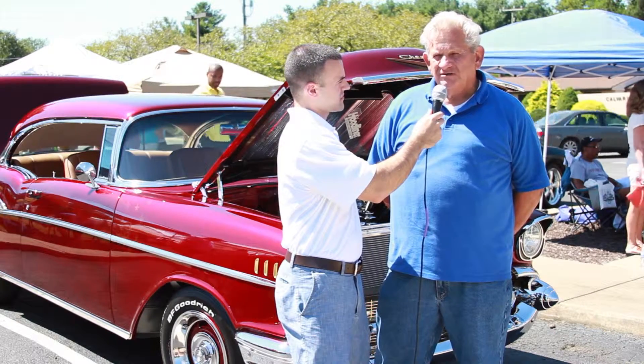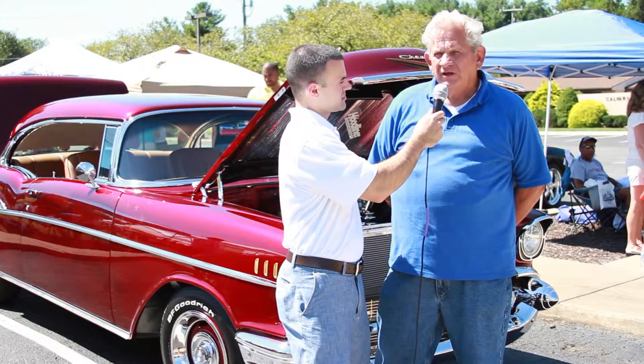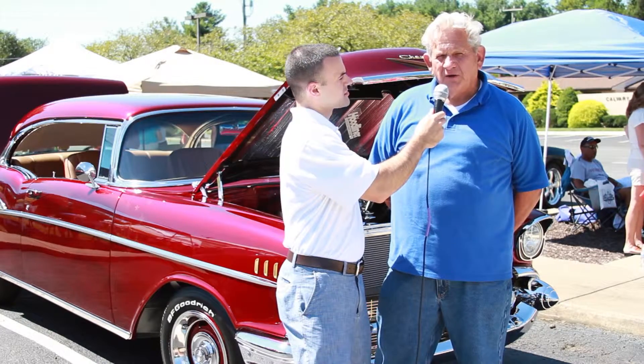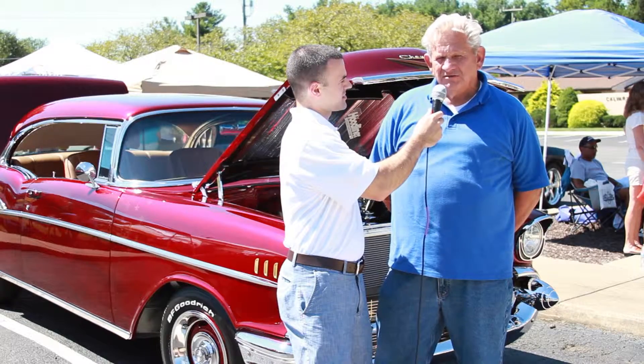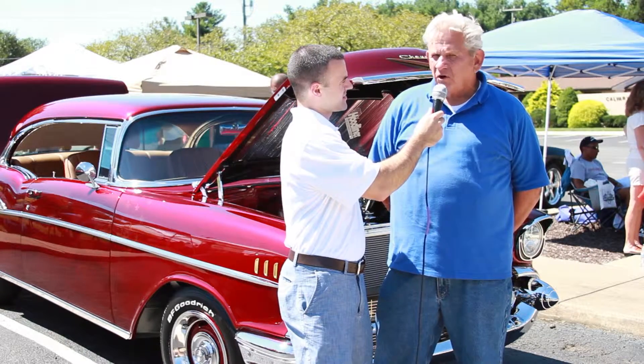It's got a ZZ430 engine, which is a very limited-edition engine that GM built. They built it for Sebring Racing, and it did so well they offered 430 of the motors to the public, and this is number 158. And it drives exceptionally well, handles nice. It's just a fun car — it's always been a fun car.